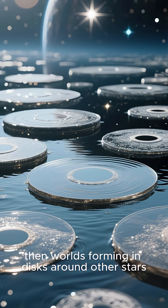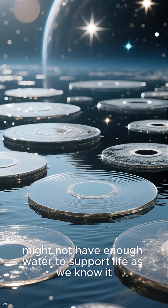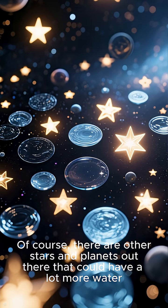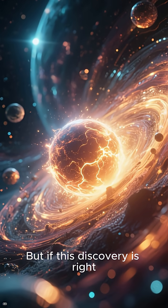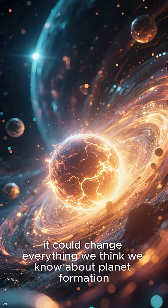And if this is happening here, then worlds forming in disks around other stars might not have enough water to support life as we know it. Of course, there are other stars and planets out there that could have a lot more water. But if this discovery is right, it could change everything we think we know about planet formation.